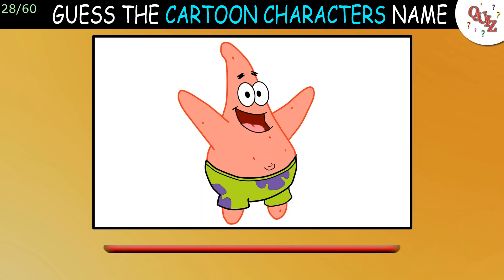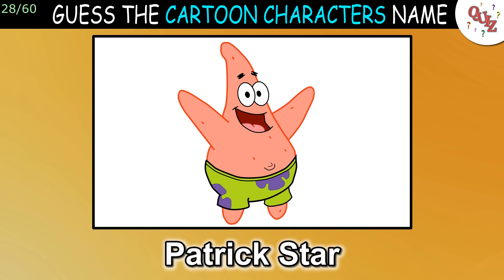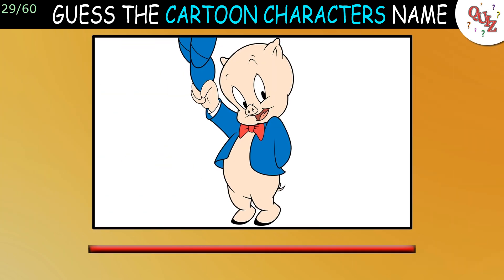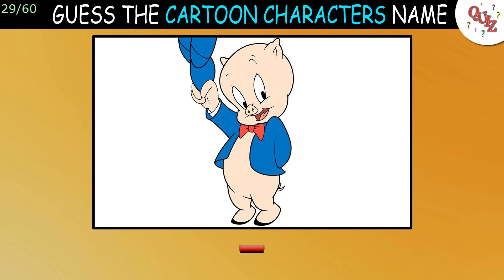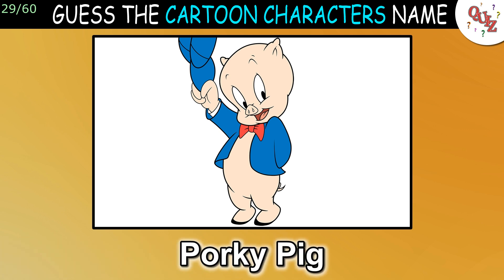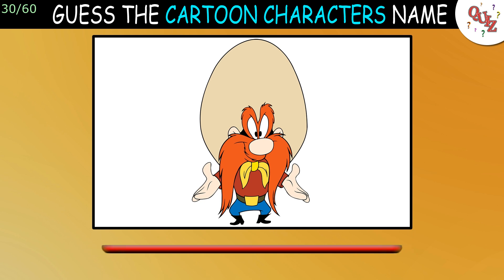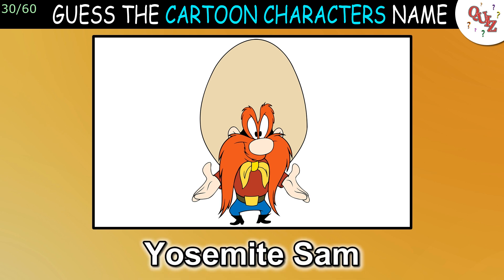Question 28: Let's see if you get this one. The answer is Patrick Star. Question 29: What's your guess? The answer is Porky Pig. Question 30: This might be hard. The answer is Yosemite Sam.